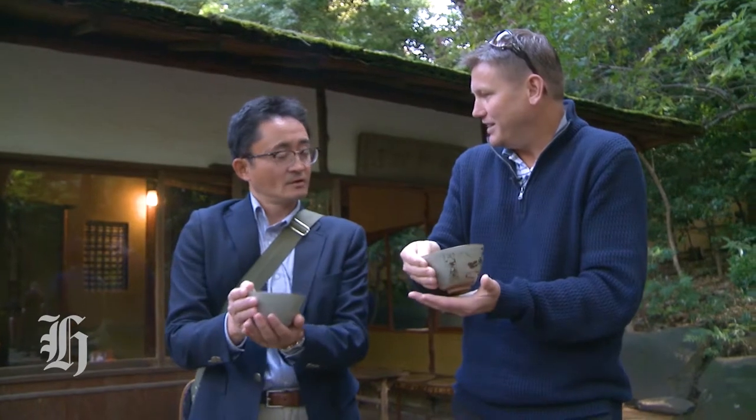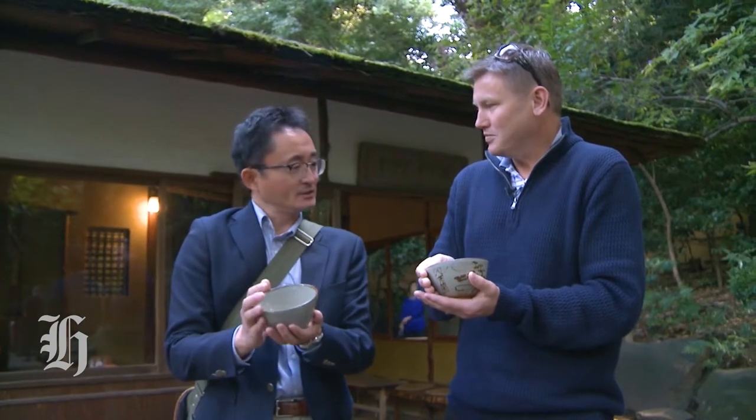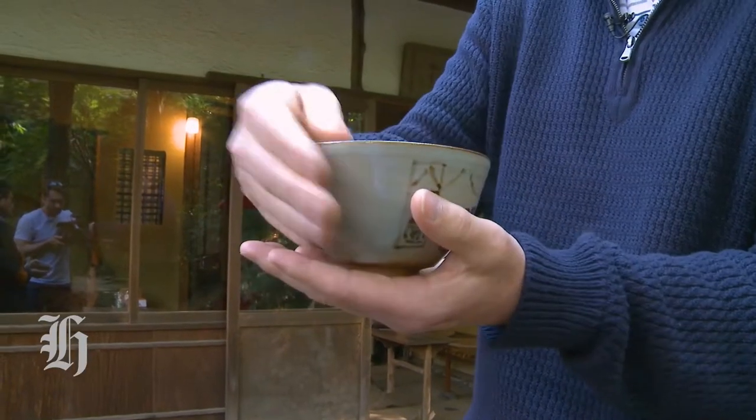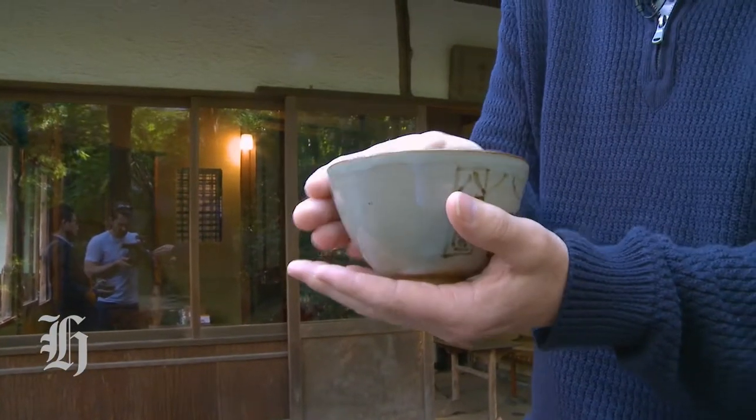Before you drink it, you turn the cup twice clockwise to avoid the front side. And what is the reason for that? Japan is a country of being modest, so it's like saying 'I don't deserve the front side.' So when you're drinking, keep the front side away, and when you're finished, turn the front side too.